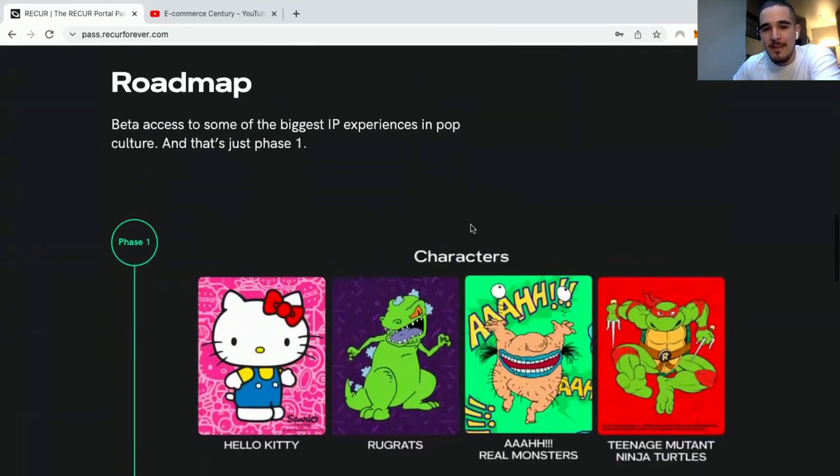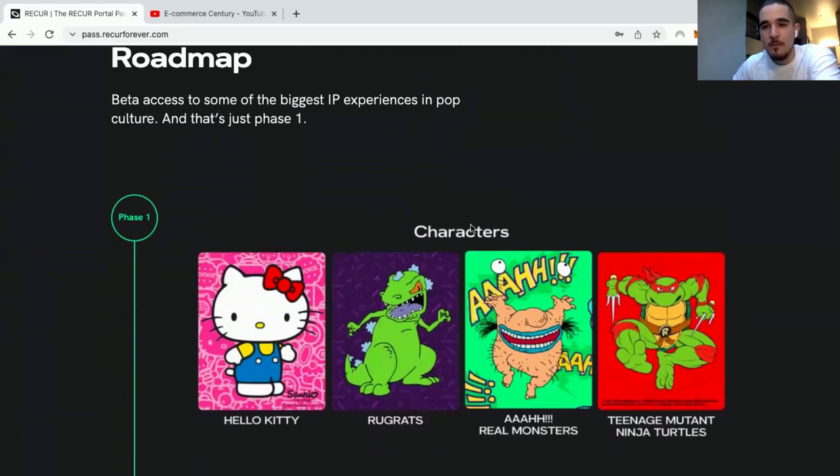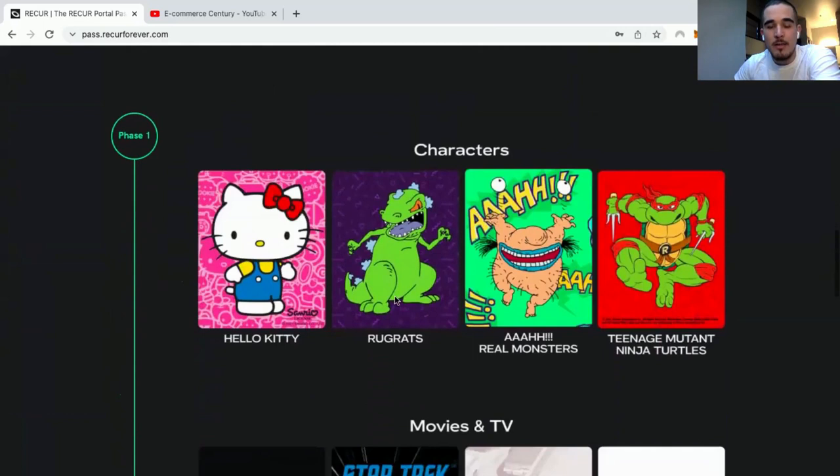This pass is the first ever NFT drop inside Recur, and it has a lot of value. If you come from Vivi, you already know that the first ever NFT drop inside Vivi is one of the rails inside the app. You can compare that to what Recur is doing and understand that this NFT is going to have a lot of value.